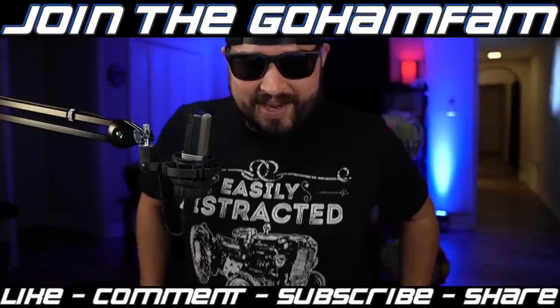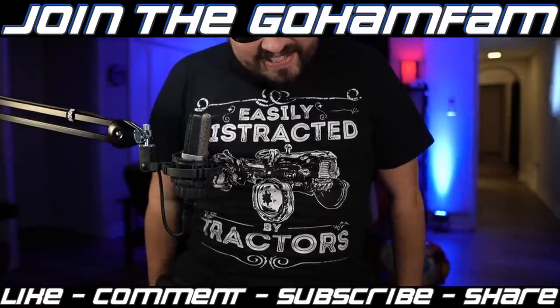Big shoutout to my parents — they got me a bunch of really cool tractor shirts for Christmas. This one says 'Easily Distracted by Tractors.'